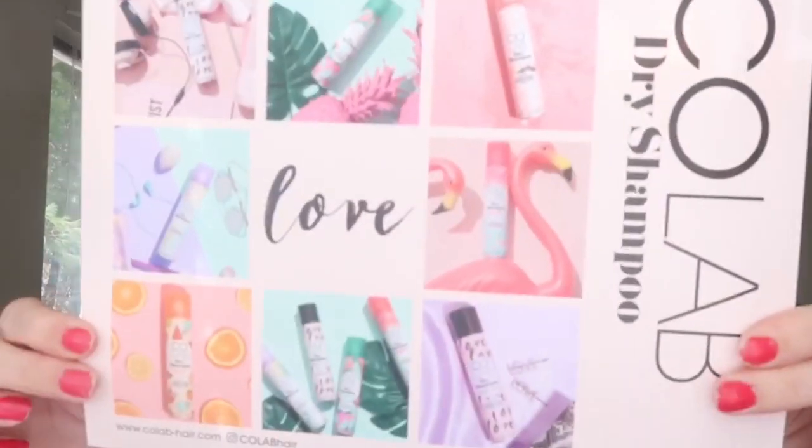How freaking cute is this packaging? It comes with the envelope — so bright and vibrant, and that's what inspired this unicorn-type makeup look. It basically tells you all the information: where it's available — Rite Aid, Walmart, Target — absorbs your oil, delicious scents, no white residue, for all hair types, and they've sold over 10 million cans worldwide. There are also directions on how to use dry shampoo.